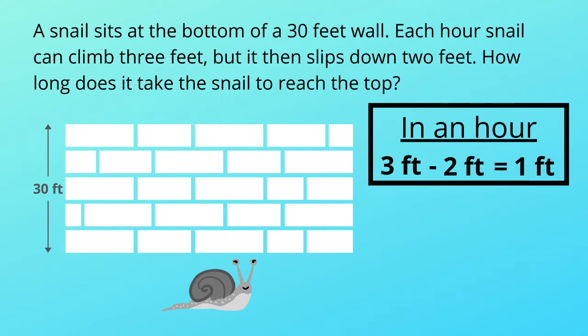That's cool right? The problem is, how long does it take the snail to reach the top? Since the snail can climb 3 feet in each hour, we can say if it climbed 27 feet, then in the next hour the snail can reach the top. So how many hours will it take to climb 27 feet? We already know it can climb only 1 foot in an hour.